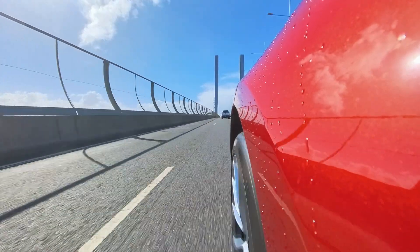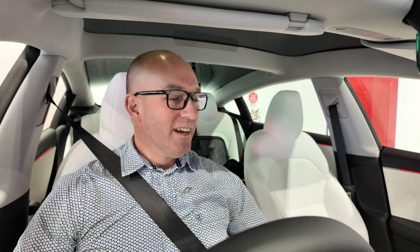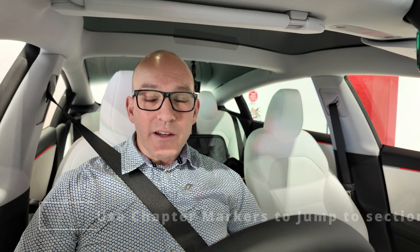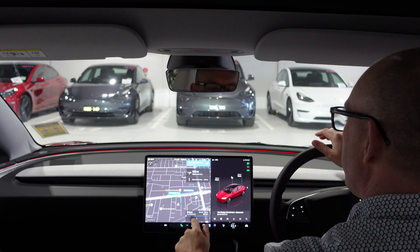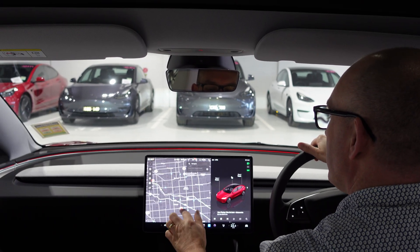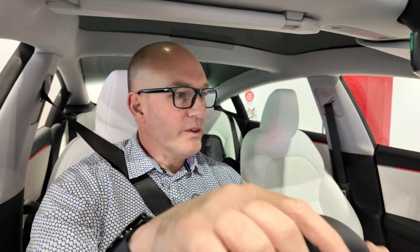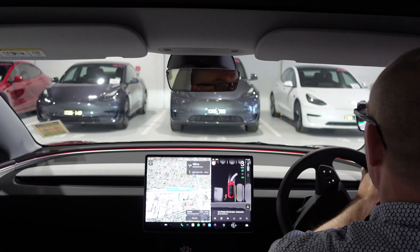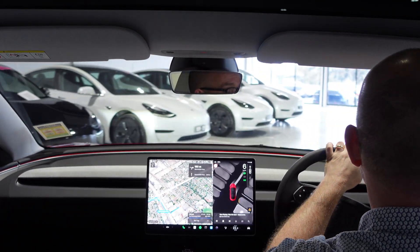All right, here we go. This is me experiencing Tesla Full Self-Driving for the first time, and it's been a long time coming. I'm going to meet up with a friend down in Port Melbourne, so I need the exact address because I want to see how it does with getting to a parking spot. We're going to the Exchange Hotel.